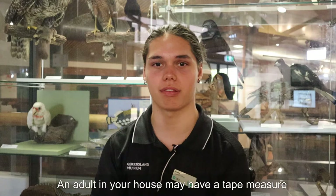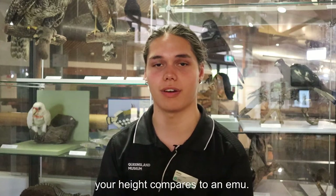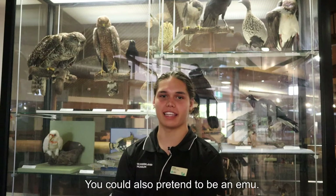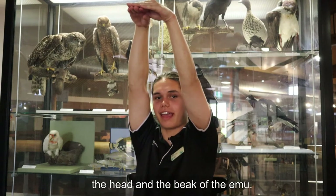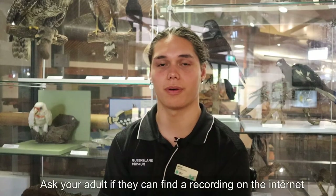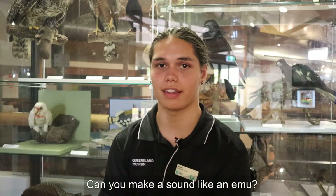An adult in your house may have a tape measure to measure 200 centimetres up the wall. Stand next to the measure and see how your height compares to an emu. You could also pretend to be an emu — stretch your arms above your head and pretend you have a long neck. Hold your hands together to make the head and the beak of the emu. Walk around and peck at the ground to eat food. Ask your adult if they can find a recording on the internet of an emu making its sound. Can you make a sound like an emu?